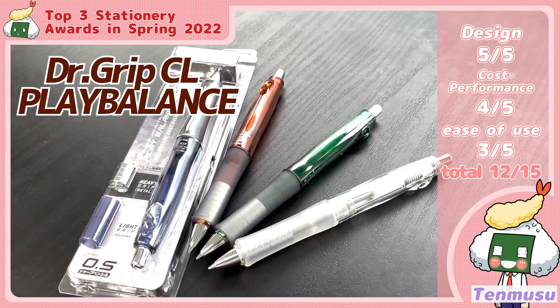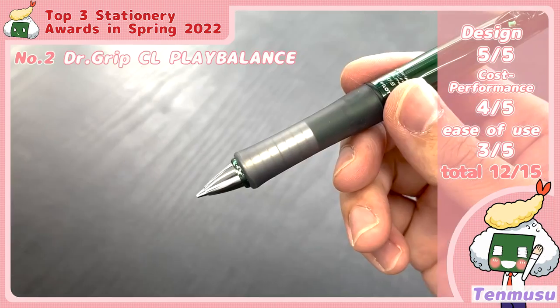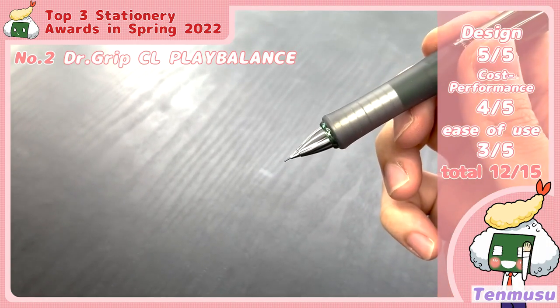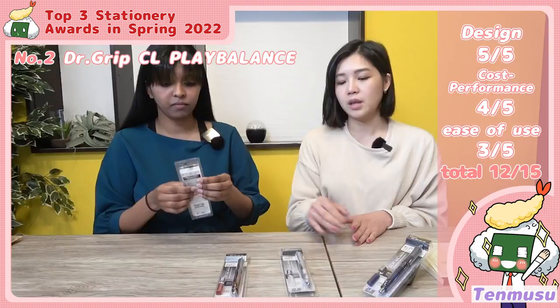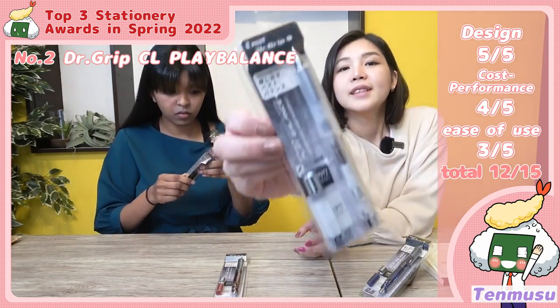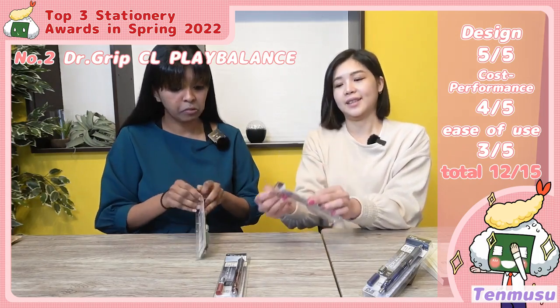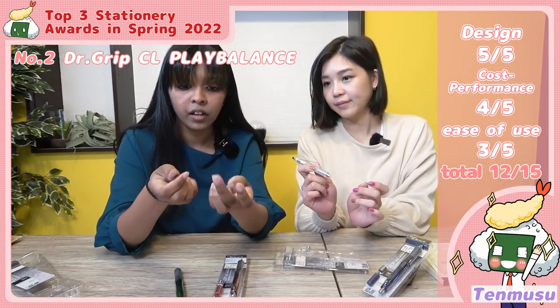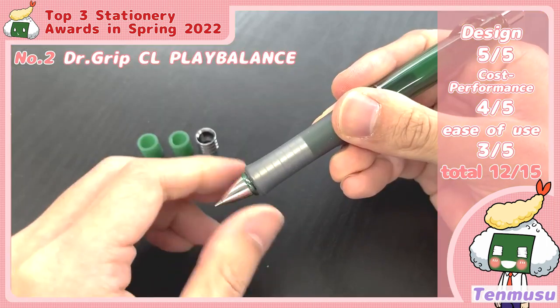Next, we have the Dr. Grip Play Balance mechanical pencil. They recommended this product based on its idea and creativity. Let's have a look — it comes with a metal piece, a rubber band, and another rubber band. It's 770 yen.